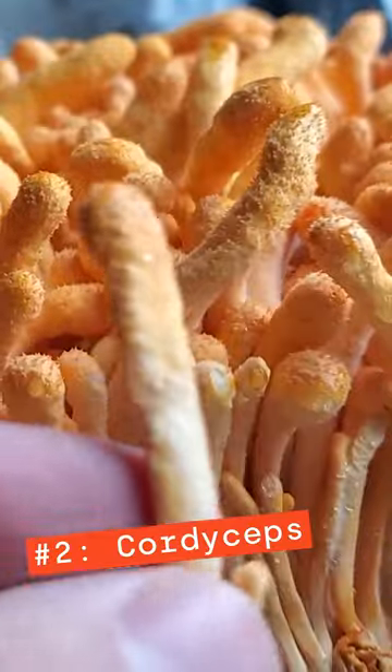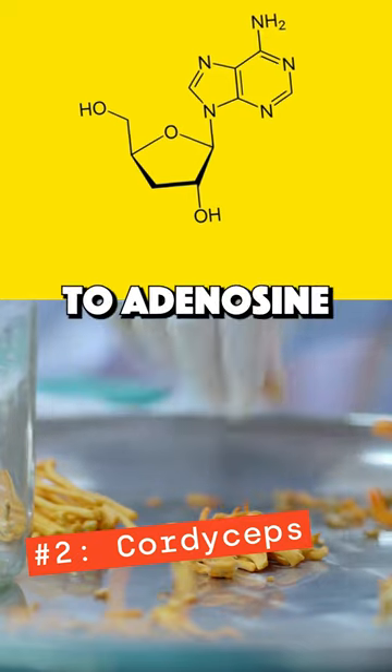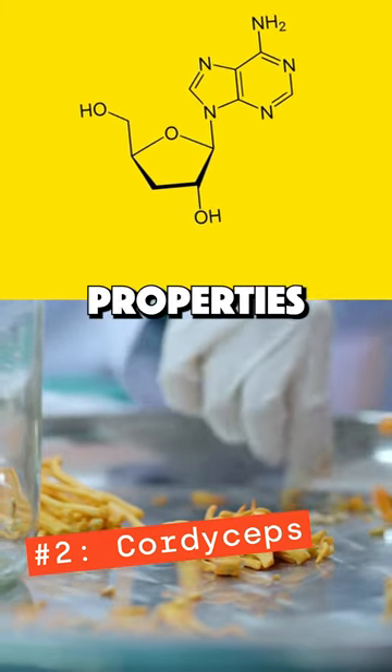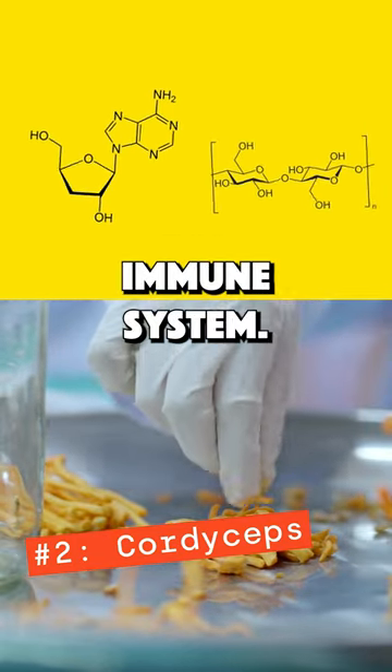Number two is cordyceps. Cordyceps is packed with immune-supporting beta-glucans and has an ultra-unique compound similar to adenosine known as cordycepin, which has been studied for its antiviral properties — and together with beta-glucans, makes a powerful sidekick for supporting your immune system.